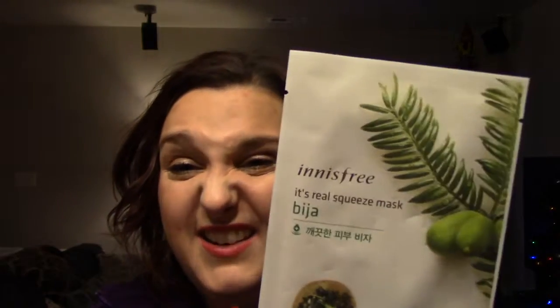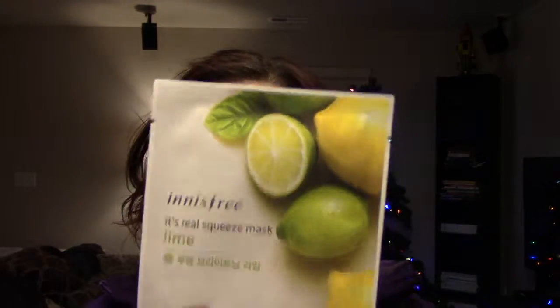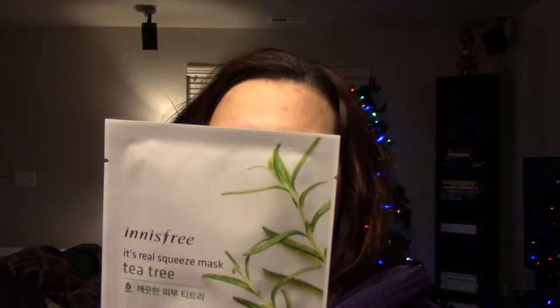So next is just the skin problem slash moisture, keep your skin clear category. This first one is the Beha — I don't know how to say that word, it looks like a berry. Next is the Lime, which is just for skin that's bright and clear — I guess I could have put that one in the brightening category, honestly. Next we have Tea Tree, and this one says to treat skin problem while keeping the skin moisturized and clean.